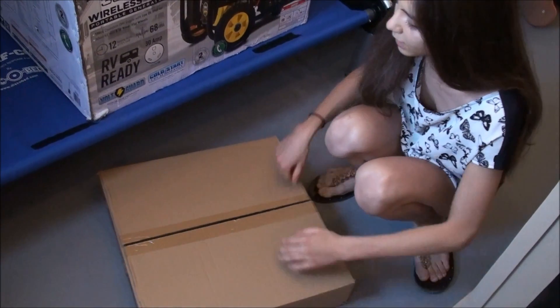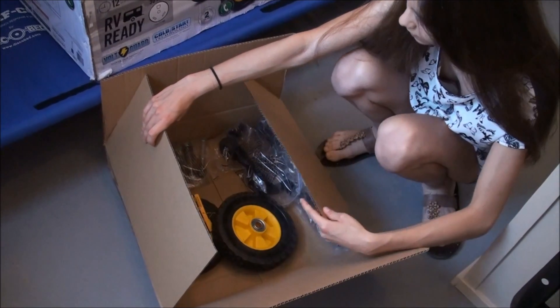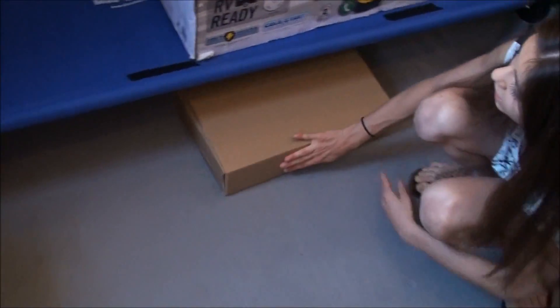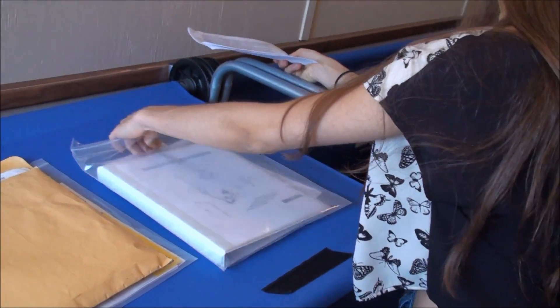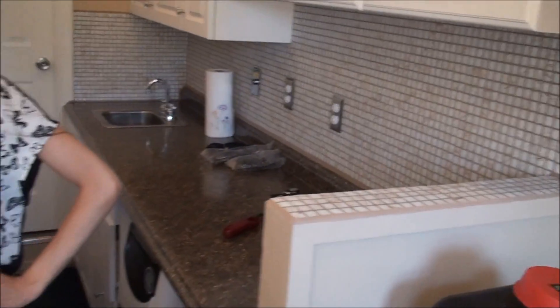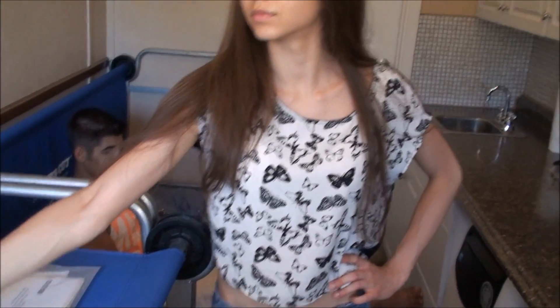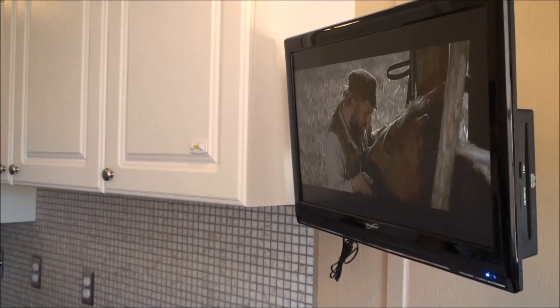Here we have some more parts for the generator. All these boxes here are from the appliances — box for the generator, box for the TV — and all the owner's manuals. These manuals and papers are so you can utilize the warranty for any of the appliances. Every appliance, as well as the tires, has manufacturer warranty. Everything is brand new — there is nothing recycled in this unit.